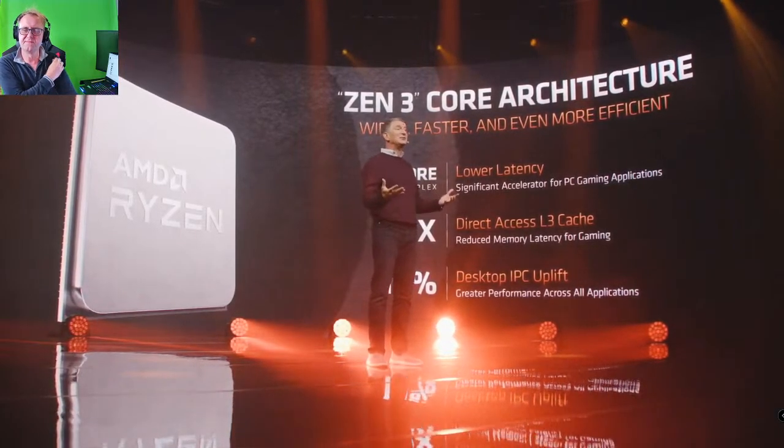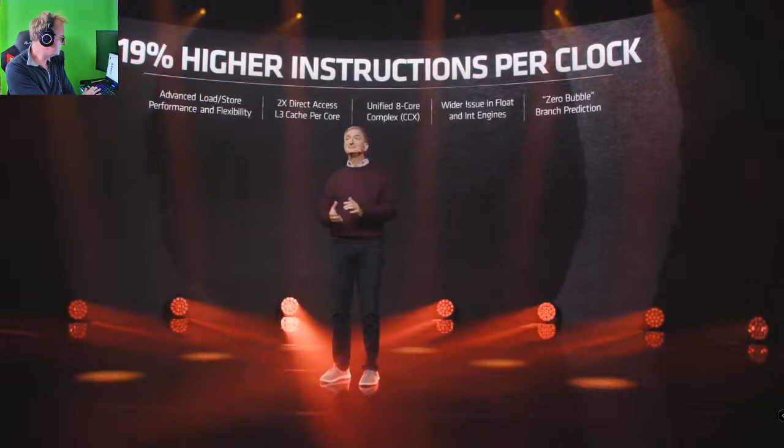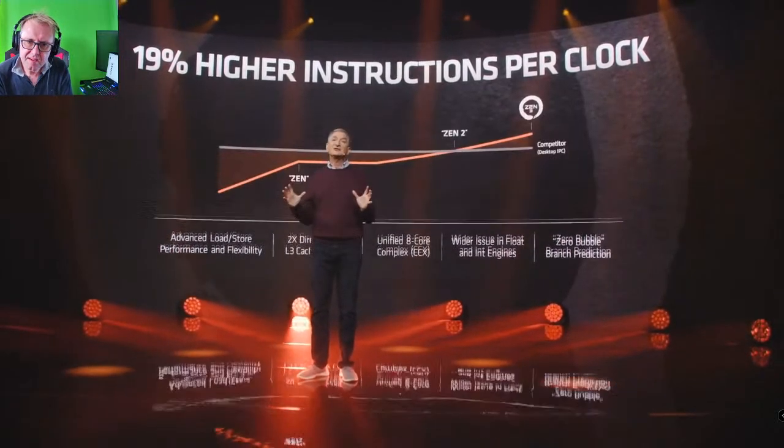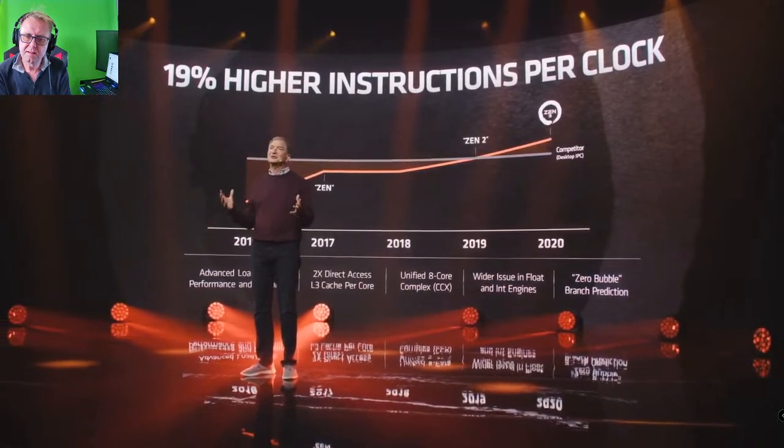That 19% IPC gain is on top of the significant gains from Zen 2. Altogether, Zen 3 is our most significant architectural update yet across the Zen family. We made the Zen 3 floating point and integer execution units wider and more flexible, delivering more execution capability at lower latency. We've increased the number of loads and stores versus Zen 2, helping feed those wider execution capabilities. We've also added more branch prediction bandwidth, allowing Zen 3 to tackle back-to-back predictions much more quickly — reducing delays to what we call zero bubble. These innovations keep Zen 3 ahead of industry norms and position Zen 3-based Ryzen as a clear desktop performance leader.